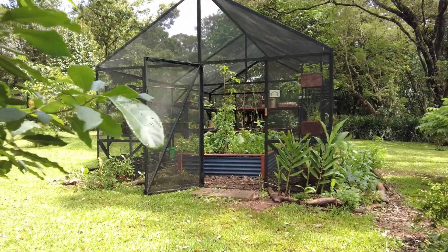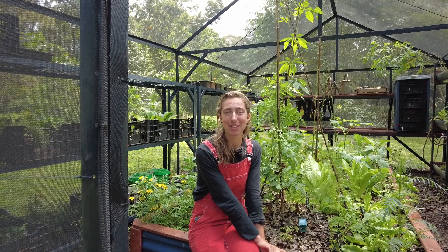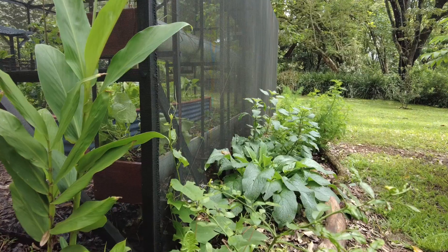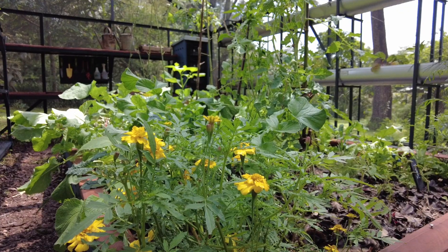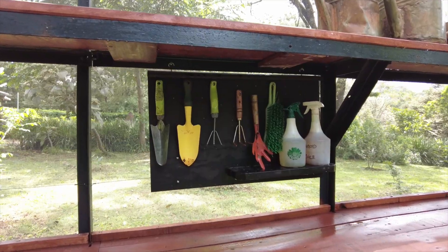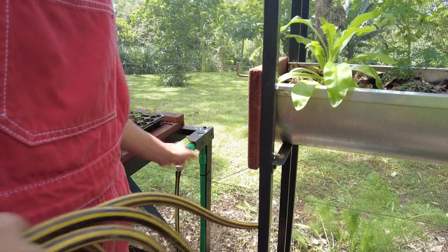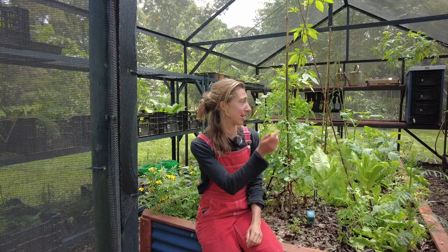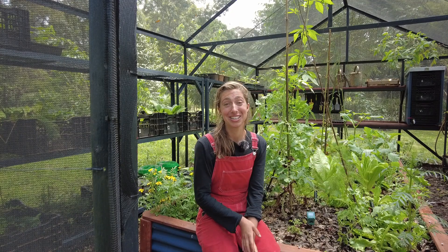I had a phone call from a lady the other day who we installed a grow house for, and she was so happy and excited because the grow house has really enabled her to grow her own food. Previously she'd always been so disheartened with growing in her garden — everything was disorganised all over the place. This space offers her an organised unit where she has her water, potting mix, vertical growing walls, and she's really re-found her love for growing food.